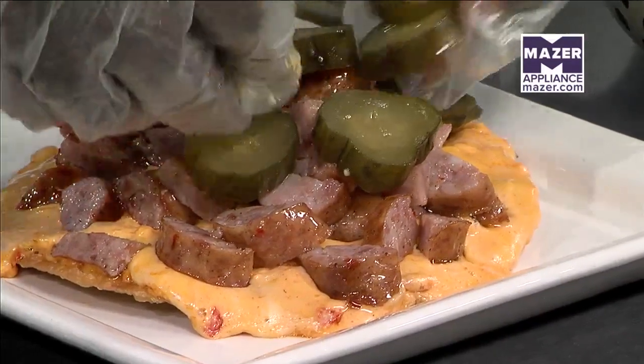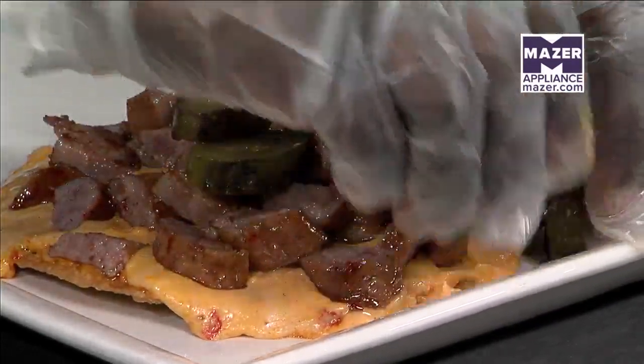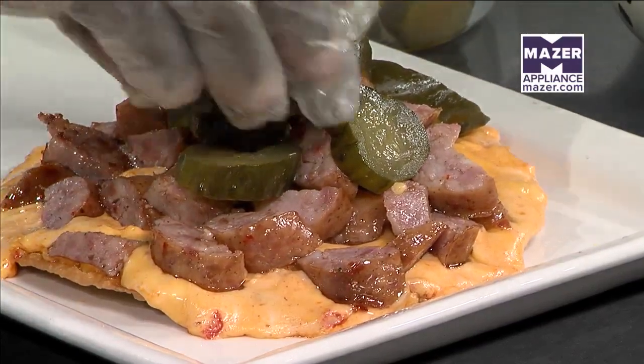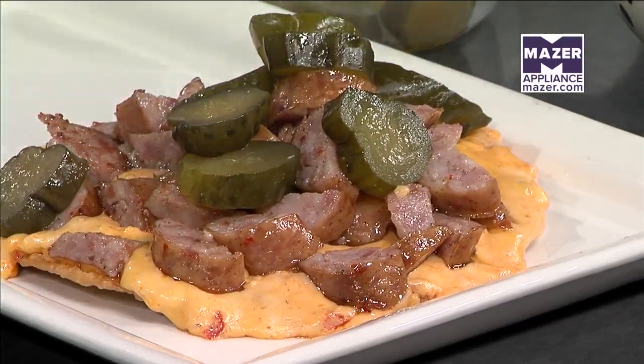Ty is on fire — that looks delicious. Do you guys cater as well? We do, yes ma'am. That's a good option. You can pop in there, or if you don't have time, get it to go.